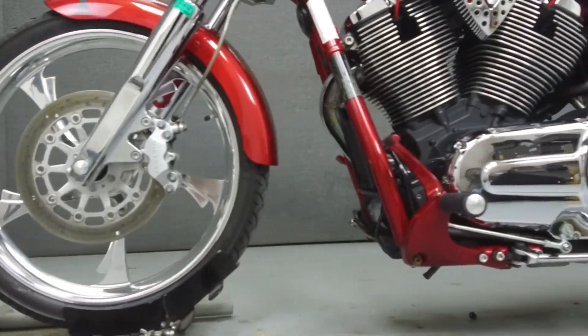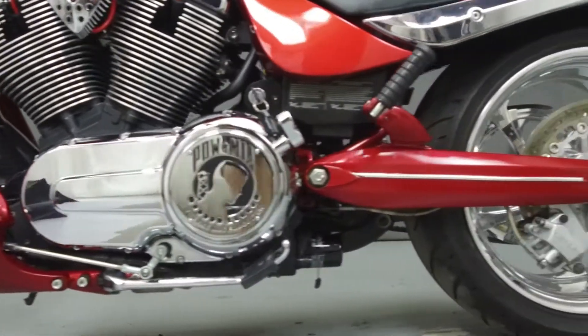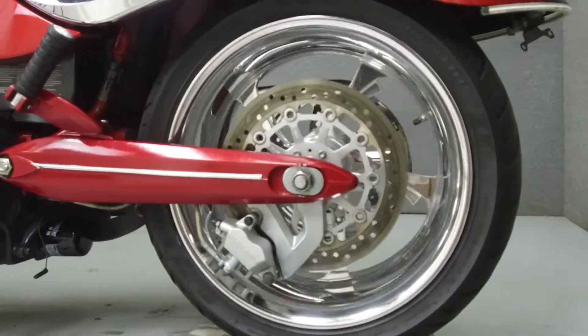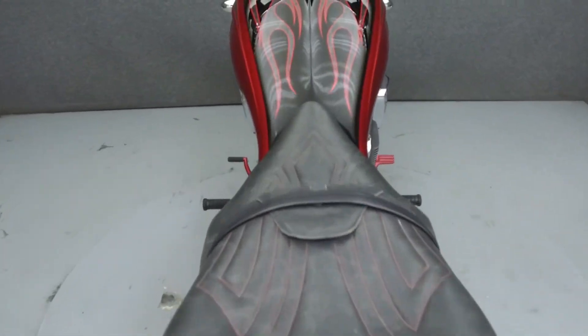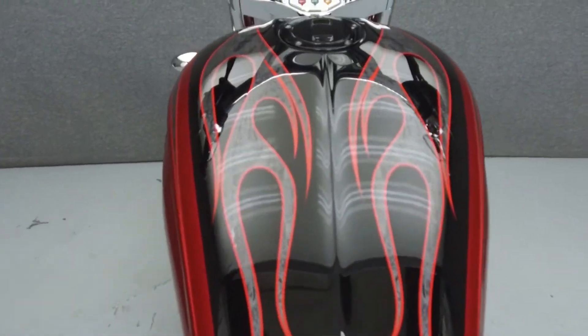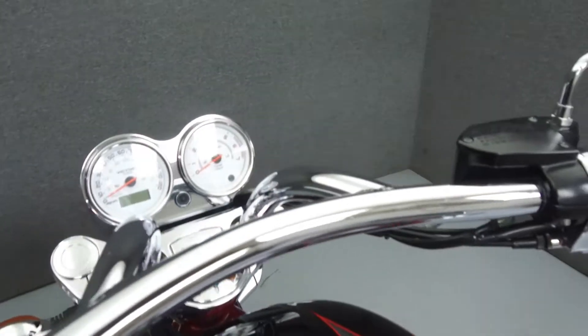This vehicle has been fully serviced and detailed, and comes with a 30-day nationwide warranty. We have also purchased a CycleChex Vehicle History Report. You can view this report by clicking the link on the right side of the video.